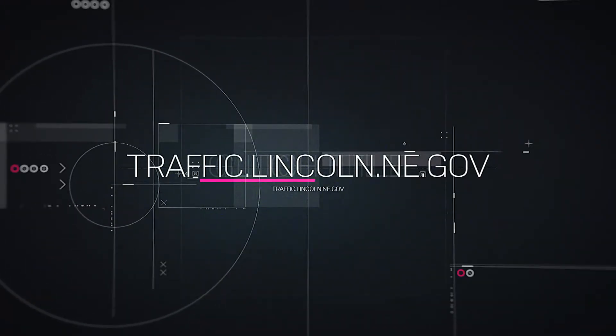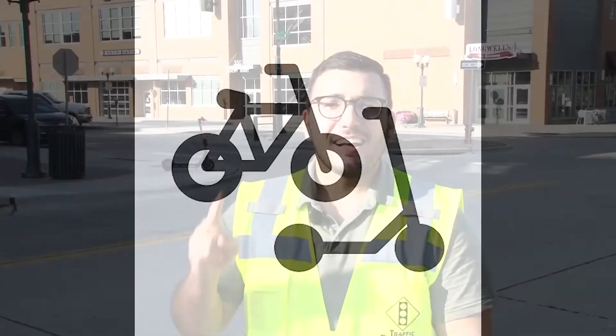For more information, go to traffic.lincoln.ne.gov and click on the micromobility icon. Now go out and enjoy those scooters!